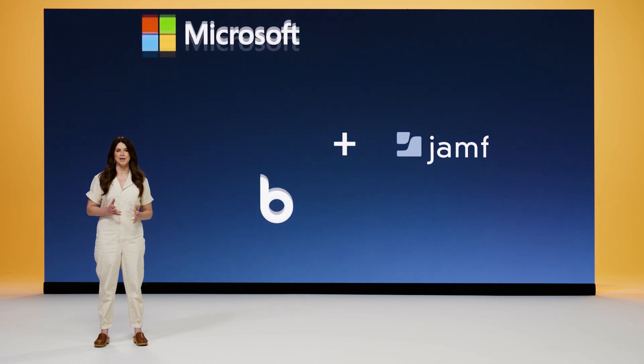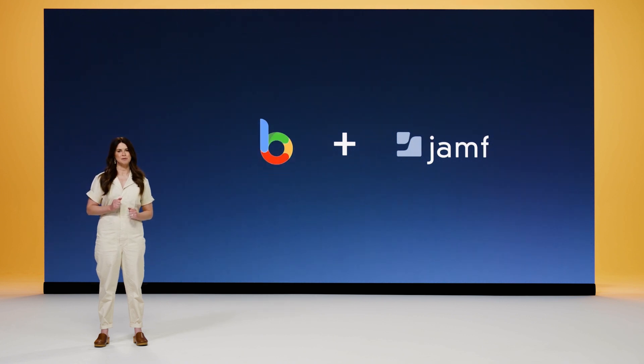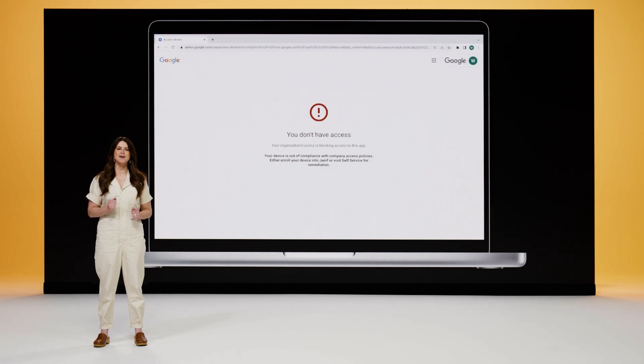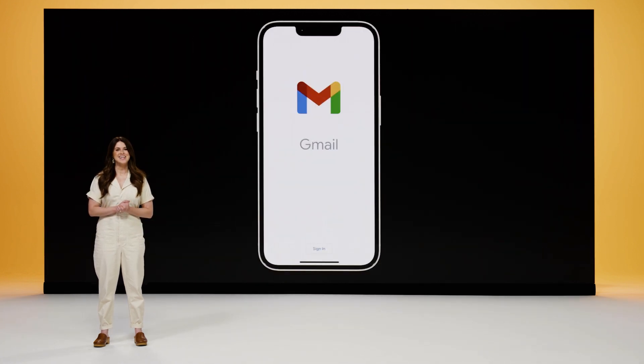Jamf also integrates with Google BeyondCorp, Google's Zero Trust implementation, which uses Chrome to protect data in transit. Google Cloud receives compliance signals from Jamf to ensure protected access to resources. If a Jamf-managed macOS device were to ever become compromised or fall out of compliance, that Mac's access to BeyondCorp-protected resources is automatically blocked until the problem is remedied. We are pleased to announce that through continued partnership with Google, we have extended the same compliance and compromised protection to iOS and iPadOS devices.